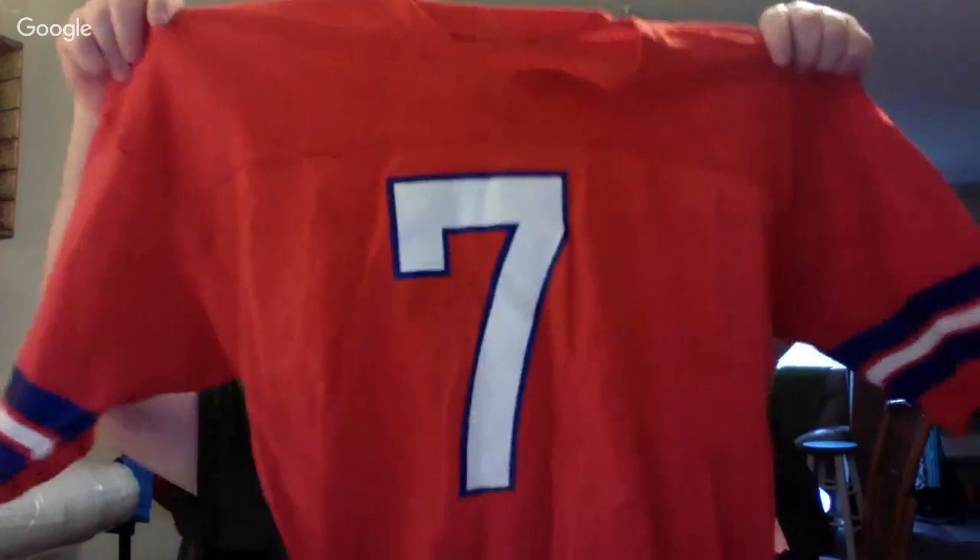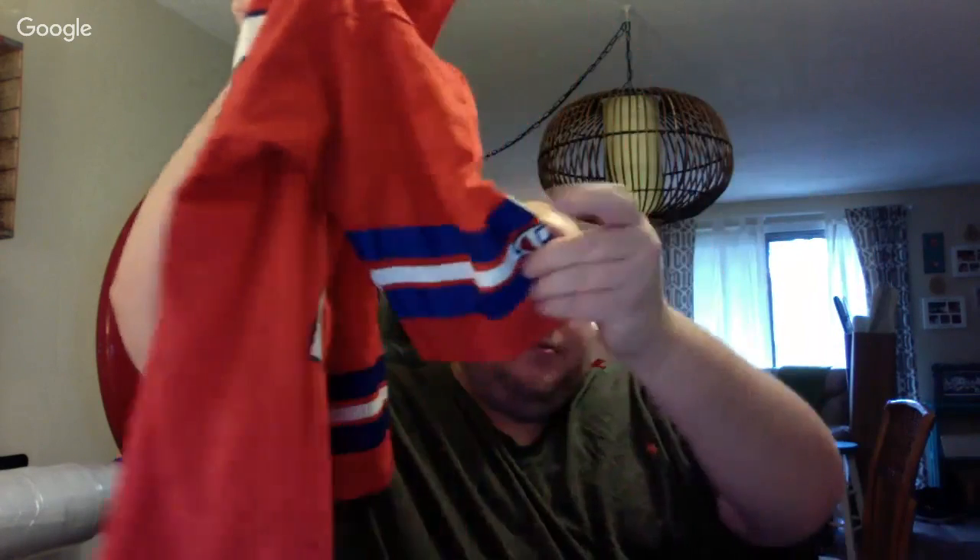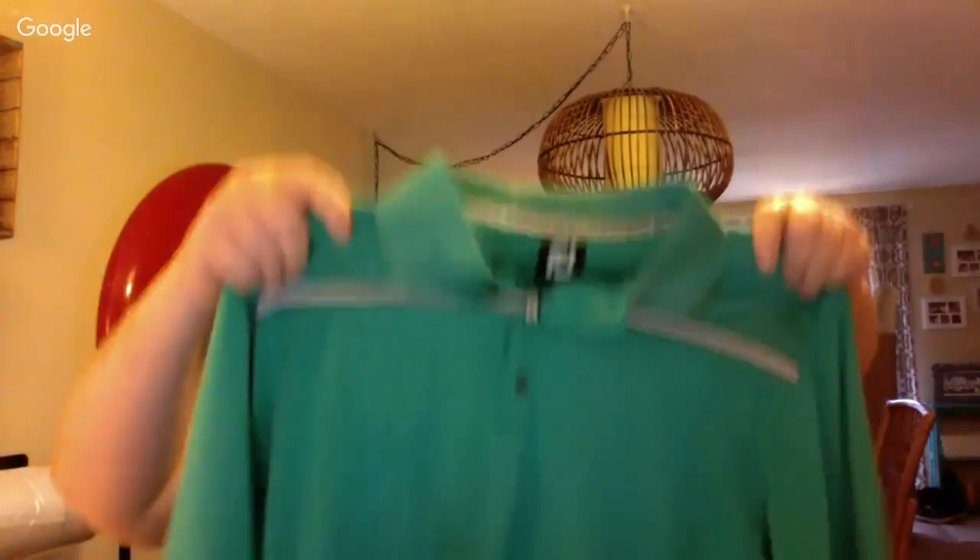This is assuming a University of Florida jersey — maybe a Danny Wuerffel jersey — by Champion. That was like $5. And here's a Foot Joy golf shirt, probably about $30 — size large, paid $5.